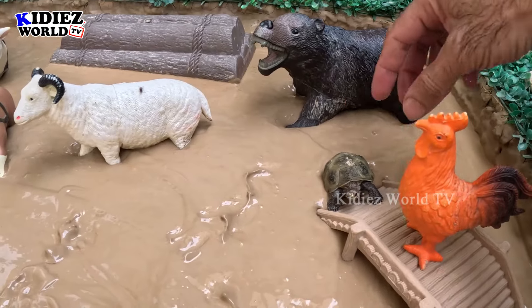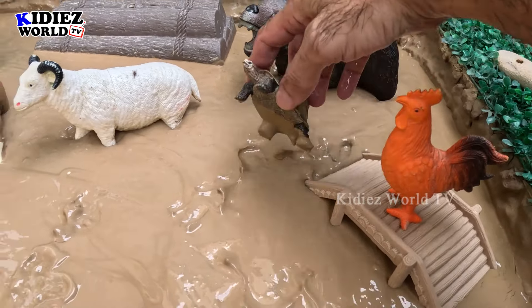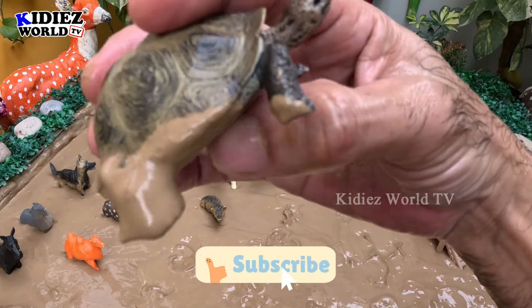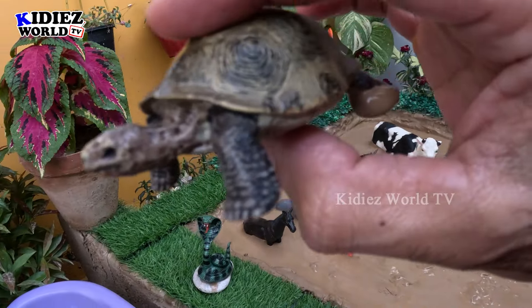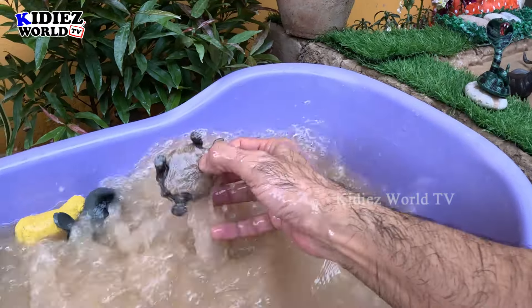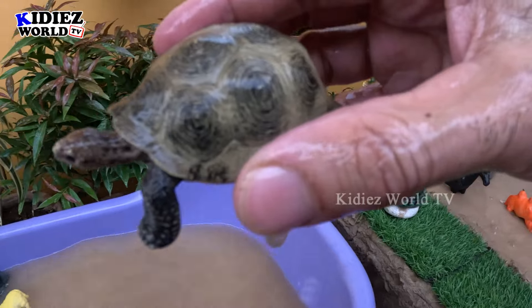We have here a rooster, and with this rooster we have a turtle who is trying to climb. Turtles are very slow-moving land animals. Here we have a turtle and it's very very muddy. So let's make him clean. Here we go, turtle!